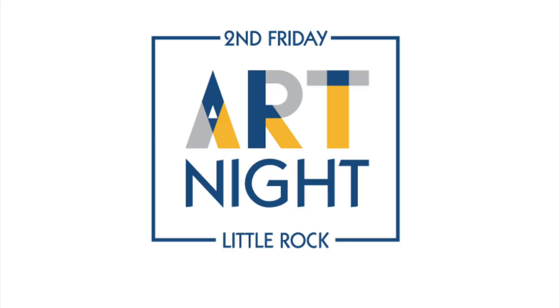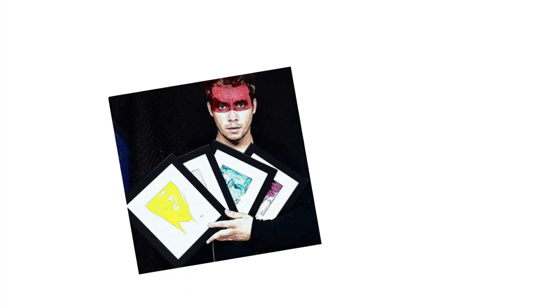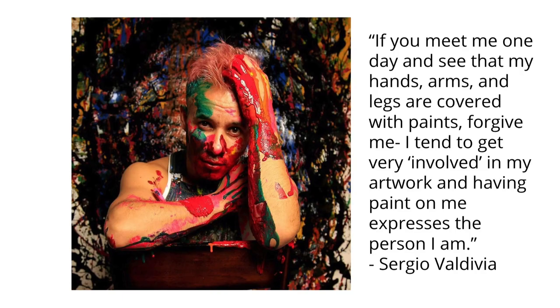Hi, my name is Kirsten Flippo and I'm a student at the University of Arkansas. Over the summer, I had the privilege of meeting Sergio Valdiva at the Second Friday Art Show, which occurs monthly in downtown Little Rock. Sergio is a warm and outgoing artist and dance instructor from Mexico.